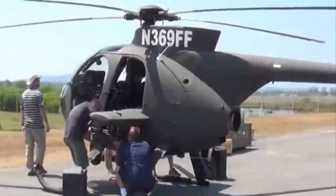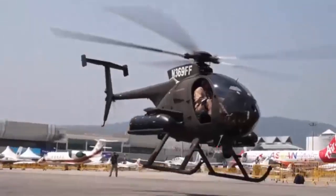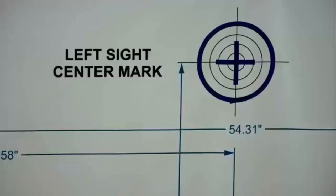Specifically, the IWS — an already proven solution currently fielded on other Western helicopter types — will deliver greater mission flexibility and improved operational performance, MDHI says.